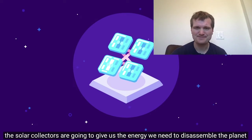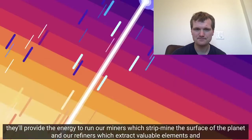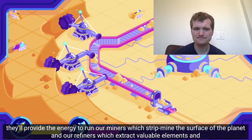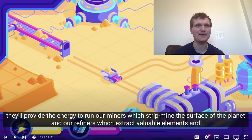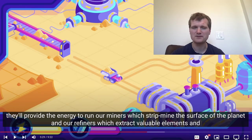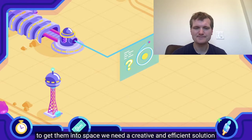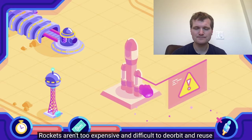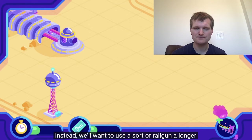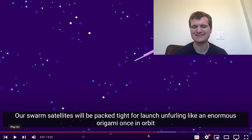The solar collectors give us the energy we need to disassemble the planet. To start, maybe we deploy something like one square kilometer of them, either as mirrors or as traditional solar panels. They'll provide the energy to run our miners, which strip mine the surface of the planet, and our refiners. Do it incrementally — have a little bit of Dyson Swarm panels, then they can keep making more and more. Eventually there'll be enough to not just take care of the mining operation but to handle the rest of the solar system's energy demand. To valuable elements and fabricate them into our swarm satellites. To get them into space, we need a creative and efficient solution. Rockets are too expensive and difficult to reuse. Instead, we'll want to use a sort of railgun — a long electromagnetic track which launches our satellites at high speeds. Looks like a fun slide.